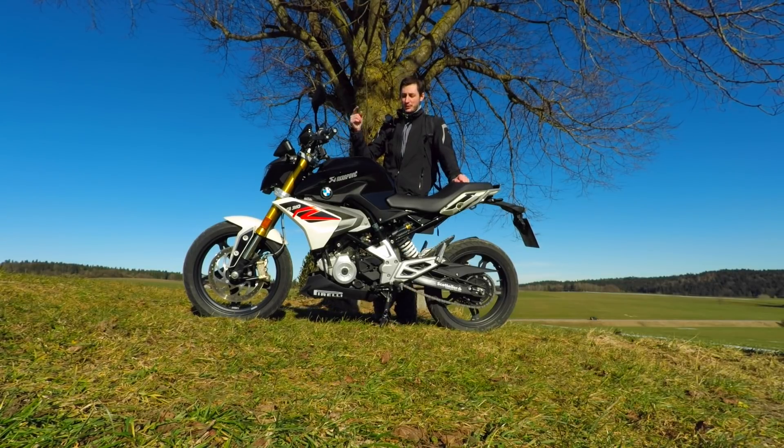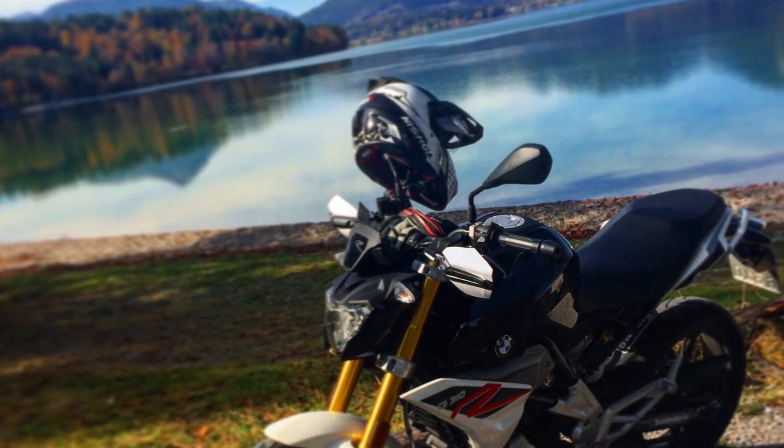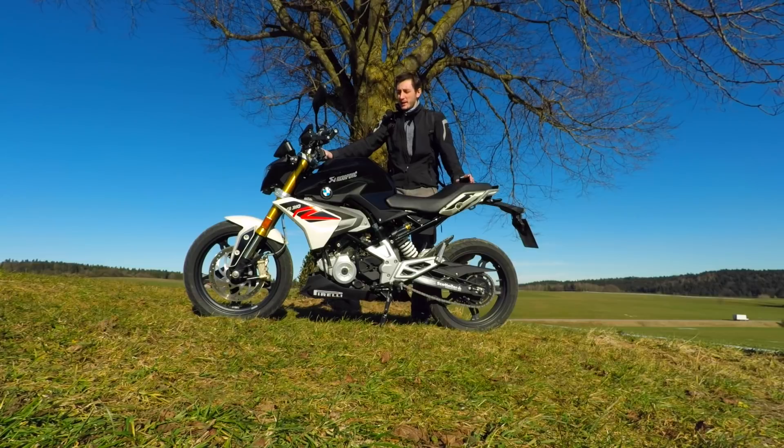In this video it's all about the BMW G310R. Do you know what a lot of Germans say about this little bike here? They say this bike is rubbish, it's trash, it's shit — it has no quality because it is built in India.